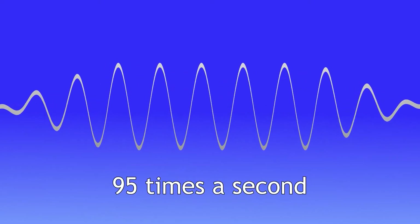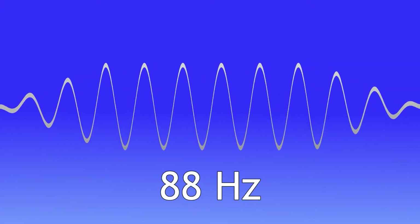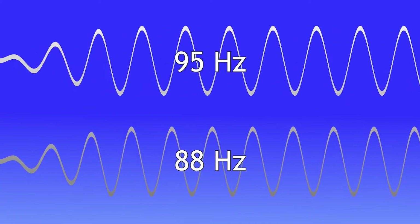I'll play a tone at 95 Hz — this sound wave is pulsing 95 times a second. Here's another tone at 88 Hz. If I play both sound waves together, each through a different speaker, you'll notice they create a slow pulsating sound of a lower frequency. The resultant sound wave has a frequency equal to the difference between the two applied sounds, here creating a 7 Hz waveform.